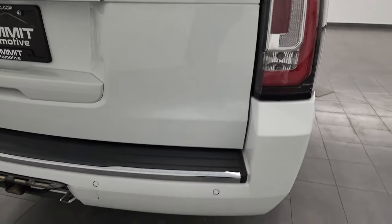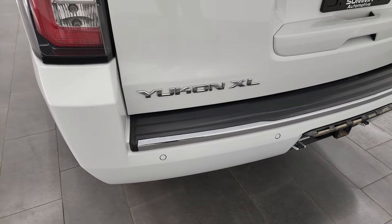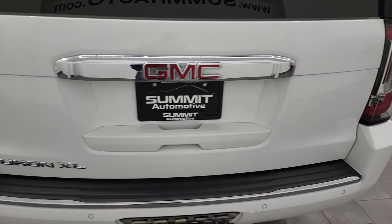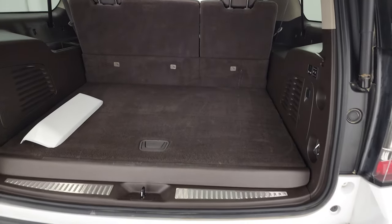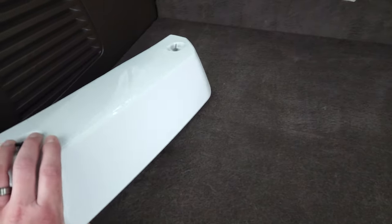LED tail lamps coming around to the back. Rear bumper is in nice shape. You do get the full towing package which gives you the receiver hitch and the seven pin wiring — we do have the cover for that. Rear gate is in nice shape, it is a power lift gate. That works nicely. Back storage area — here's the cover for that receiver hitch, that's in really nice shape.